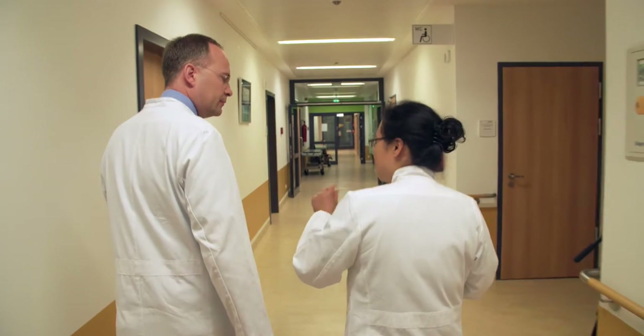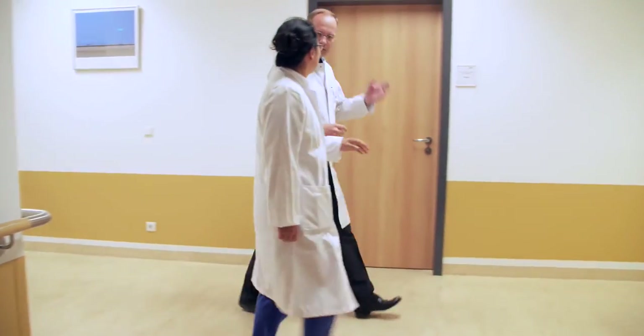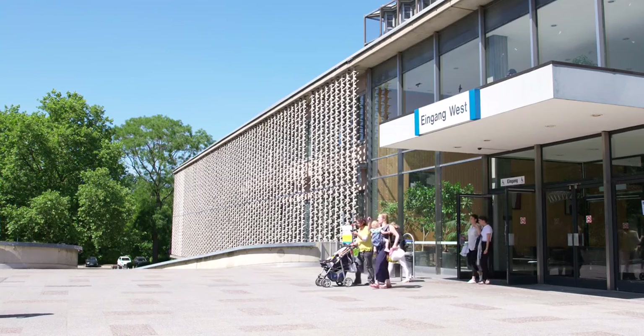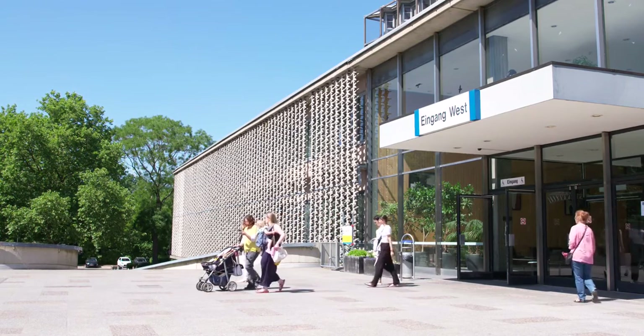One of the major strengths that I can see is the direct contact to the service engineers and application specialists. We keep changing our examination protocols and scanning protocols just to enhance patient care day by day, and they've been assisting me from day one.